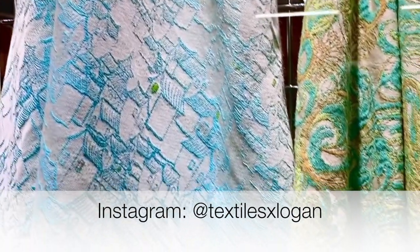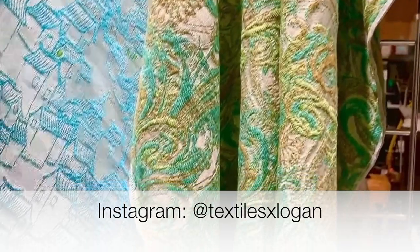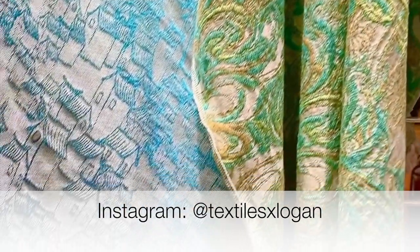Be sure to follow me on Instagram at textilesxlogan for a behind-the-scenes look at my textile design journey.